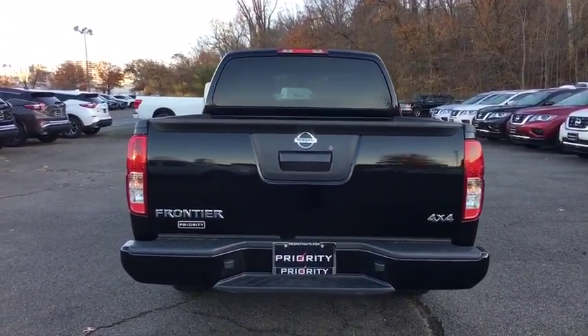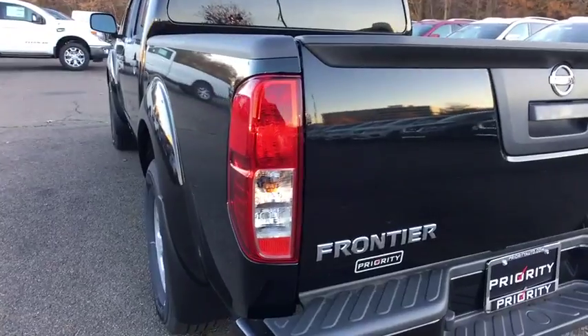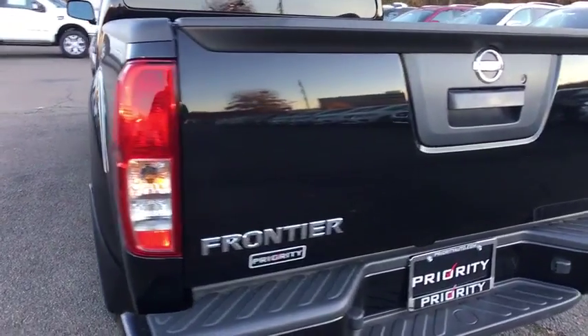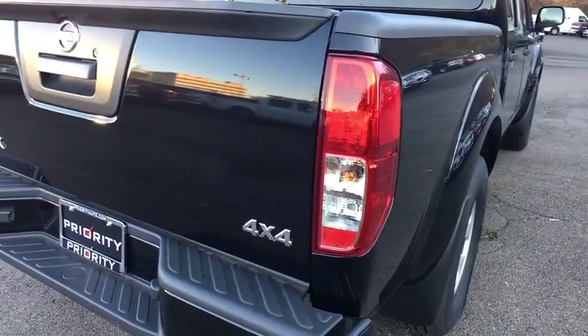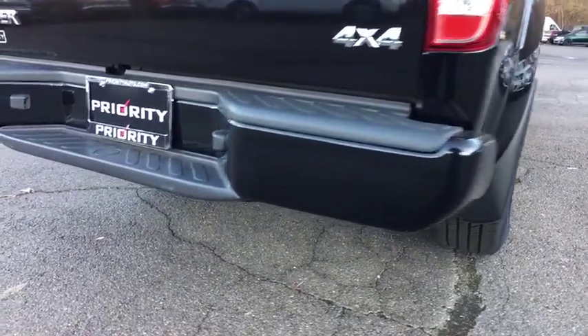Here are some of this vehicle's great options: back-up camera, traction control, dual airbags, power steering, four-wheel disc brakes, CD player, AM-FM CD player with six speakers, and electronic stability control.